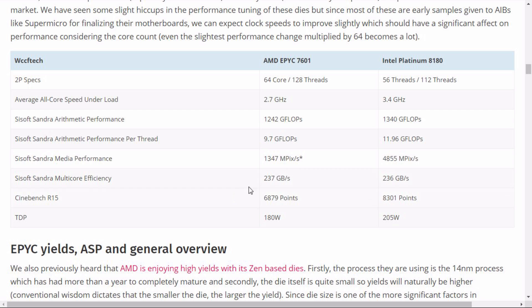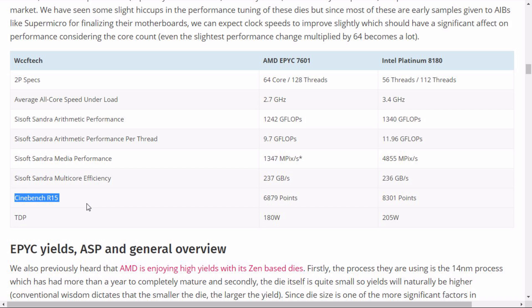In multi-core efficiency, AMD is actually ahead of Intel by 1 gigabyte per second. But in Cinebench R15, AMD scores 6,880 points while Intel Platinum is at 8,300 points — a significant win for Intel. Again, it seems like something with the AMD CPUs still needs to be fixed.